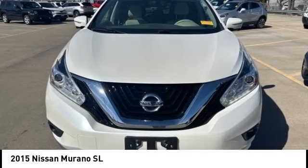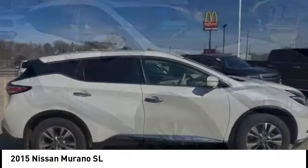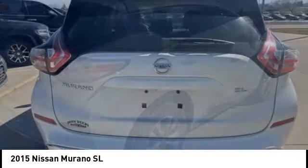Looking for the right vehicle? Check out the 2015 Murano. The peace of mind of award-winning safety, including a five-star rating for side impact crash safety, comes standard with the Nissan Murano.